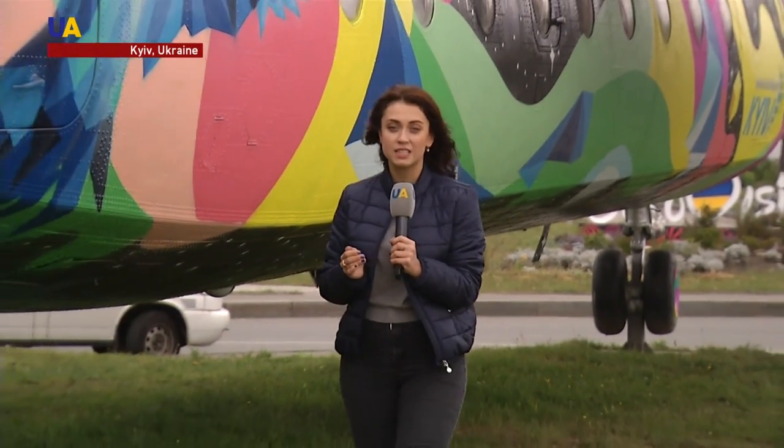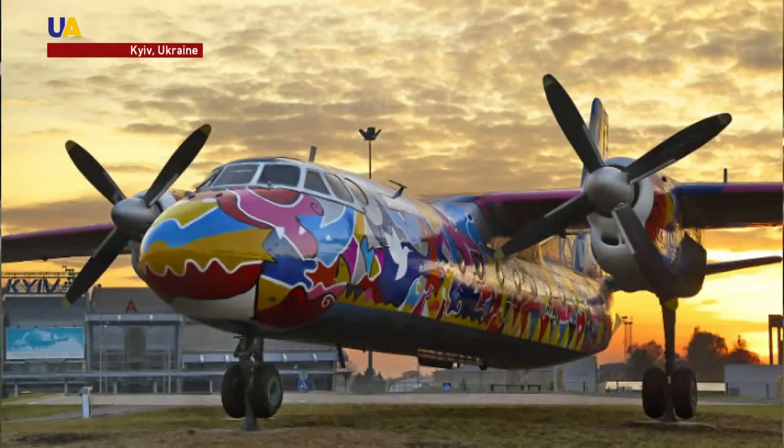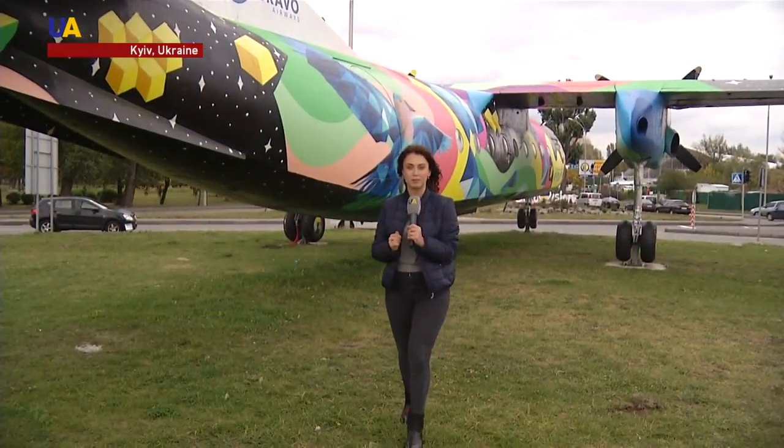This AN24 aircraft welcomes travelers to the Kyiv Giuliani International Airport. During this time, the plane's design theme has been changed three times. At first it was covered in a bright abstract design, then it was decorated with the Eurovision symbol, and now it is painted with colors resembling summer and winter relaxation.